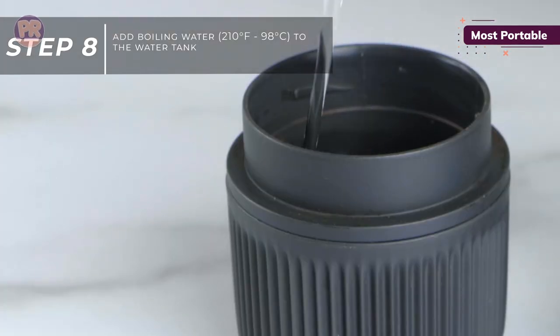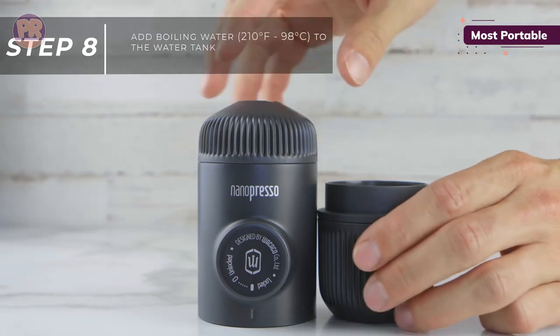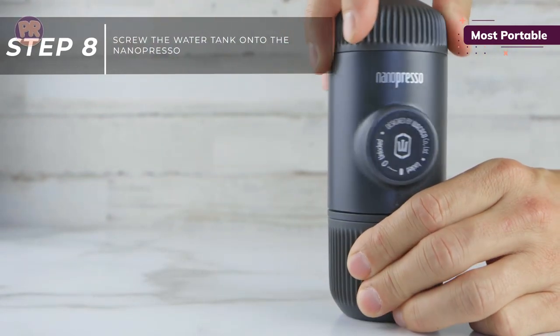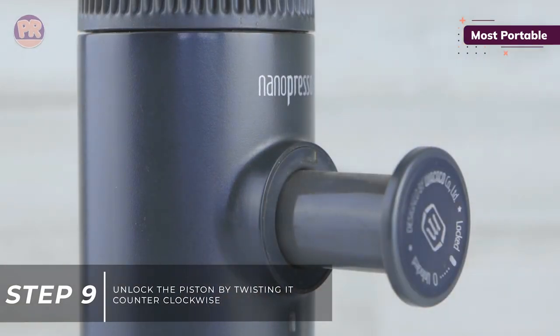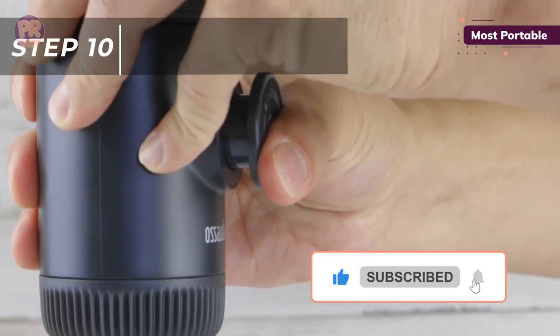If you like a double shot, you can add the Barista Kit accessory for that extra caffeine kick. Whether you're hard at work, studying in the library, or hiking through the wilderness, bold and aromatic espressos are only a few minutes away with this affordable yet premium-quality espresso machine.